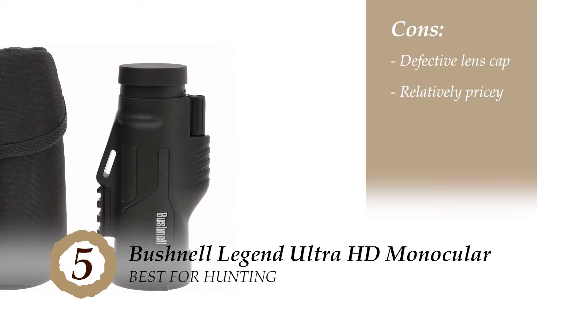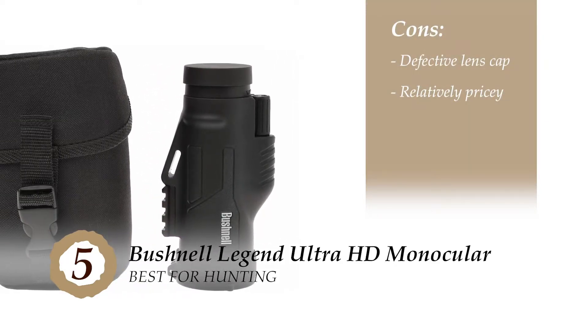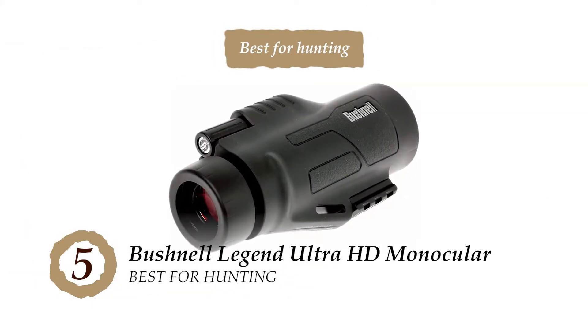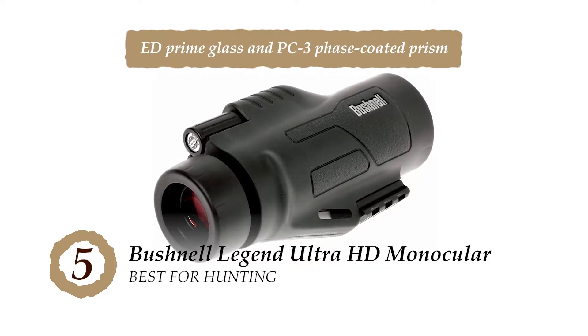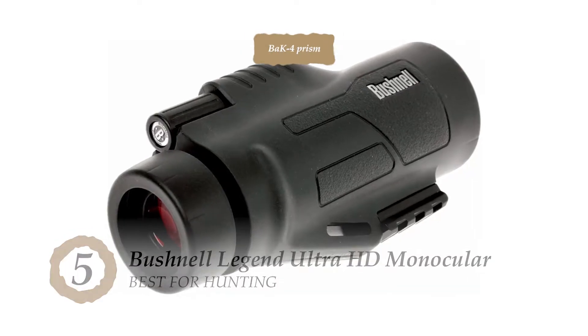However, it has a defective lens cap that digs into the lens armor. And it's pricey compared to similar models available on the market. Bottom line is, it's the best for hunting. It has ED-primed glass and a PC3 phase-coated prism, and the BAK4 prism allows it to produce an Ultra HD view.